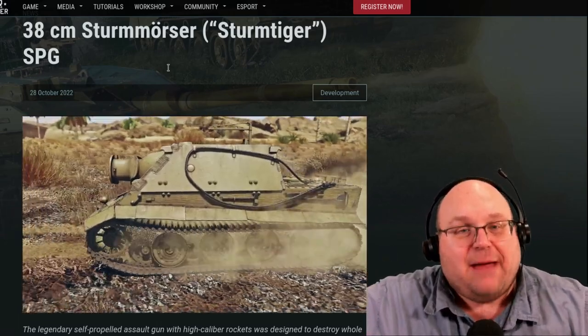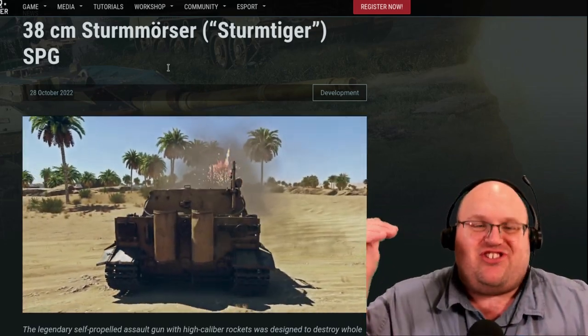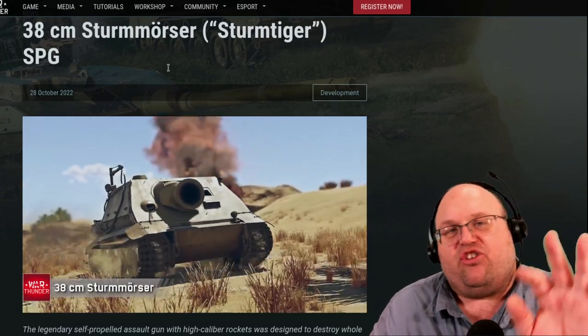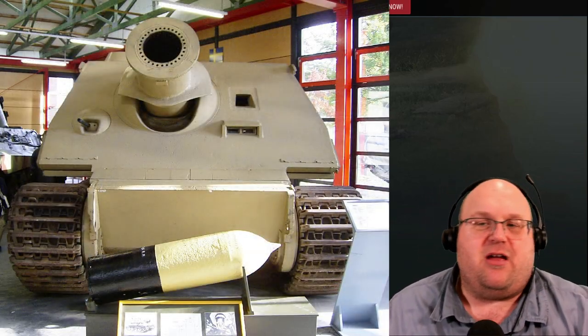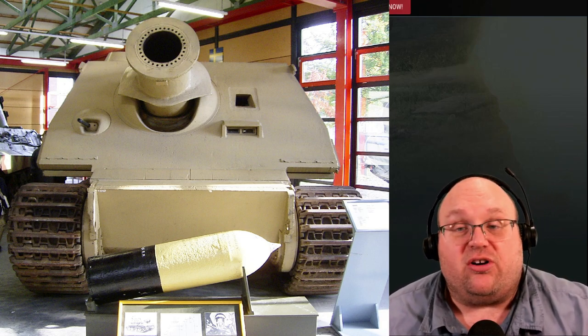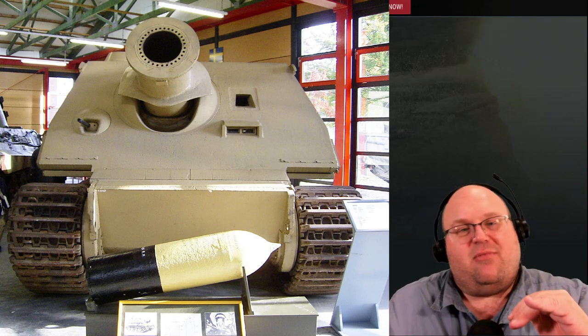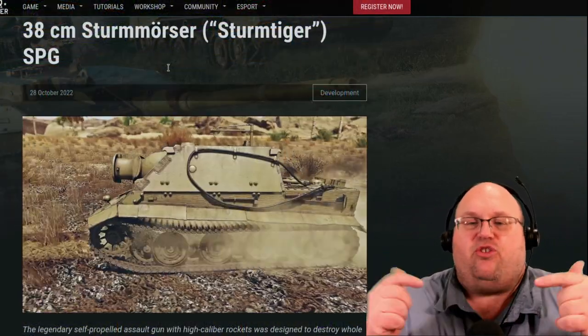An abandoned Sturmtiger was captured in Bedberg and another was captured at Duren after it got stuck in a ditch. Several Sturmtigers survived the war, including museum pieces in Münster, Germany; Kubinka, Russia; and Copenhagen, Denmark. Bovington Tank Museum has just the 380mm gun, but not the associated vehicle.